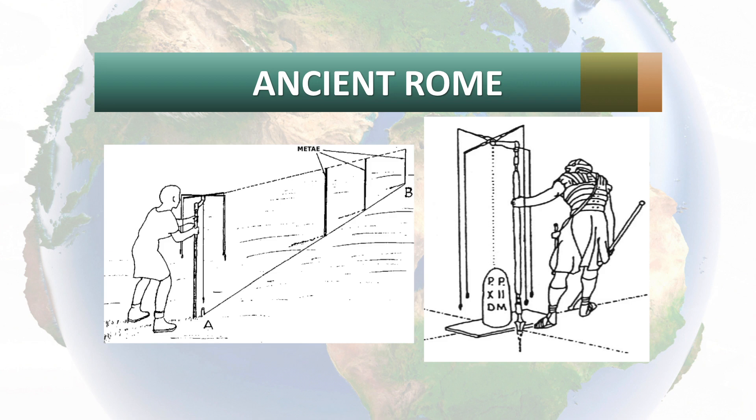The groma is basically a stick which would be set over a point, like the picture on your right. The stick would have two sets of lines forming right angles, so in between each of the two horizontal sticks is a perfect 90-degree angle. They would use this to build roads, fountains — entire cities at right angles. And believe it or not, the only Roman city not built at right angles is Rome itself, because it was added on to over the years.